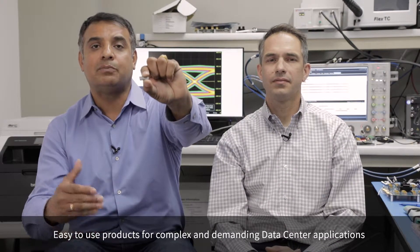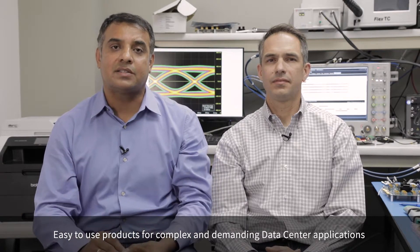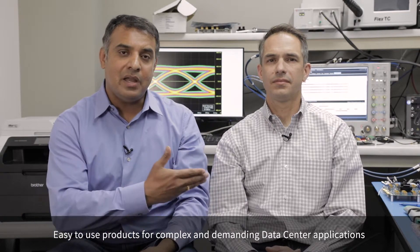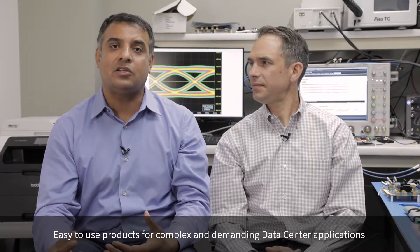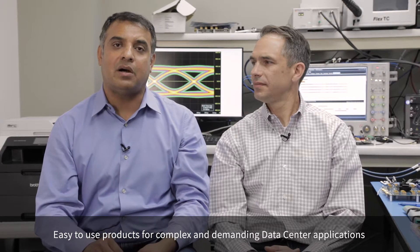These capabilities make the chips well-suited for various data center system applications. Let me hand it now to Nate to talk about the compliance and interoperability capabilities of this ARIES smart retimer portfolio.